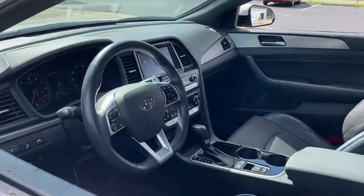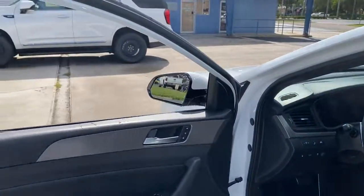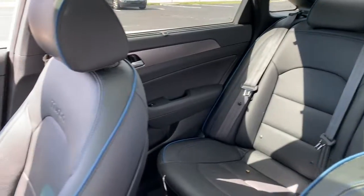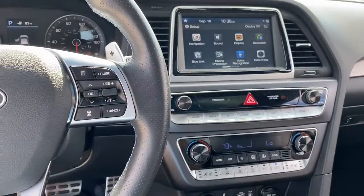These are just some of the great options this vehicle comes with: navigation system, keyless entry, sunroof/moonroof, power passenger seat, satellite radio, aluminum wheels, heated front seats, electronic stability control, Bluetooth, power driver seat.